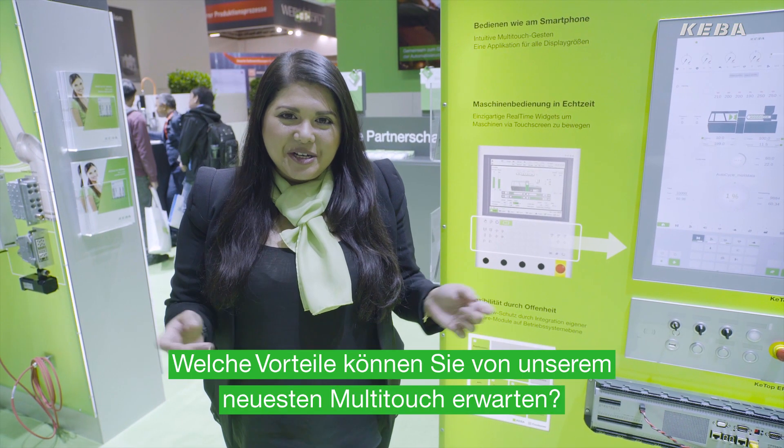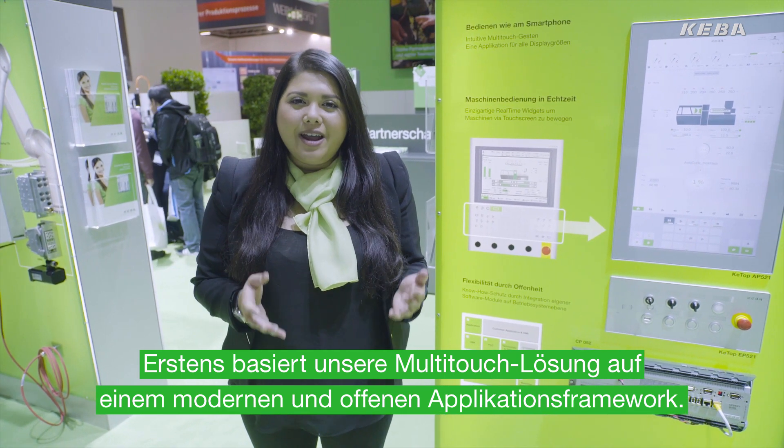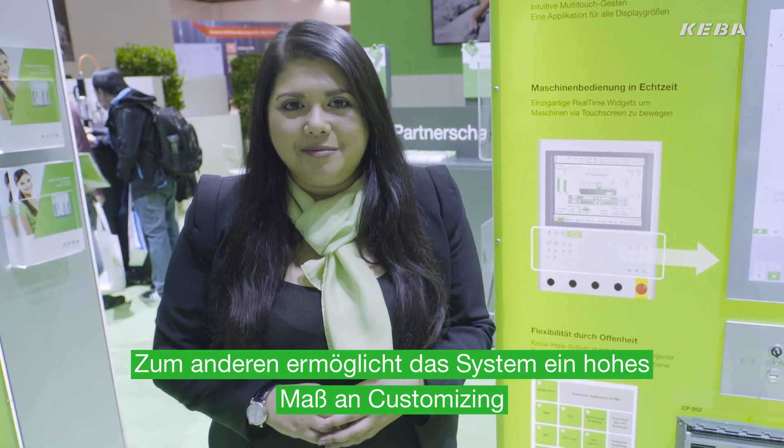Which benefits can you expect from our multi-touch? Firstly, our multi-touch solution is based on an open and modern application framework. Secondly, our system enables you a high level of customizing.